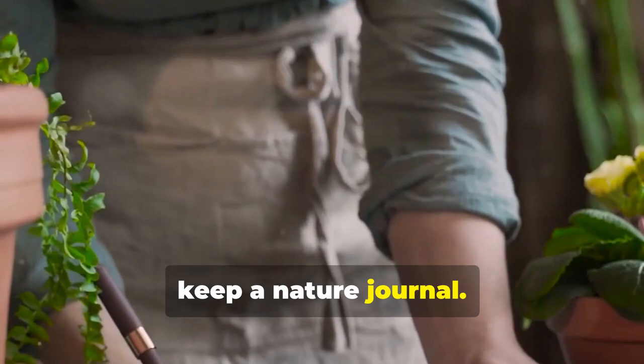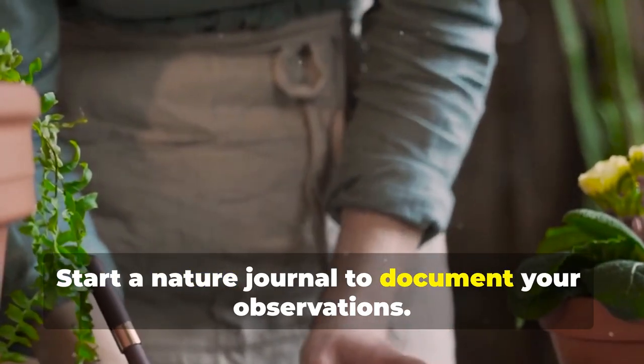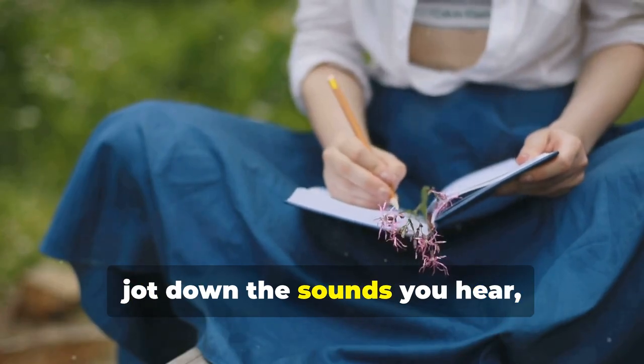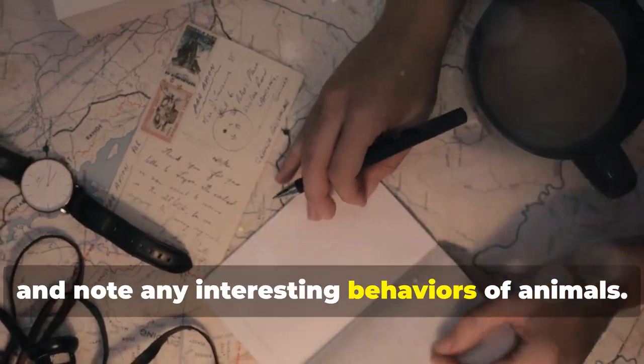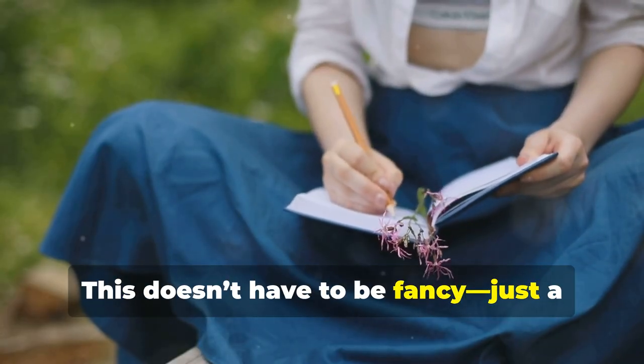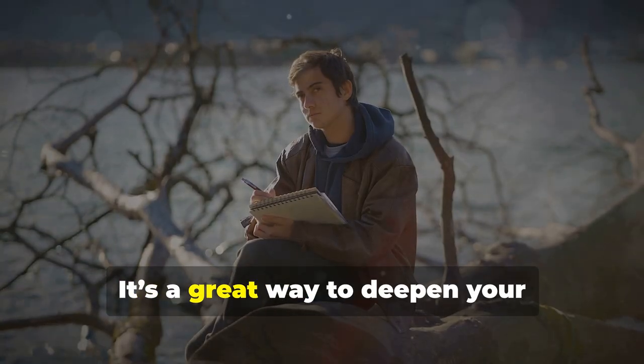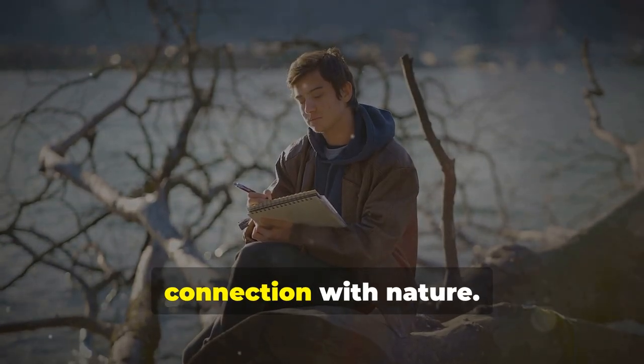Then, keep a nature journal. Start a nature journal to document your observations. Sketch the plants you see, jot down the sounds you hear, and note any interesting behaviors of animals. This doesn't have to be fancy — just a simple notebook where you can keep track of your findings. It's a great way to deepen your connection with nature.